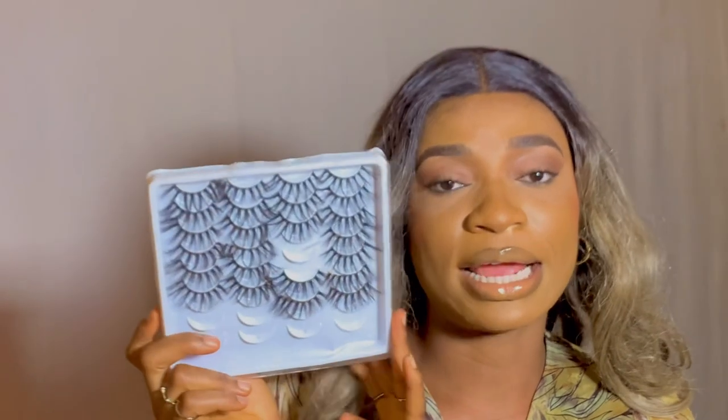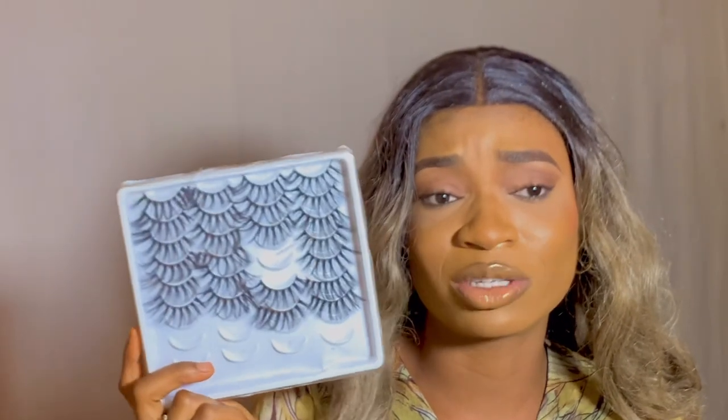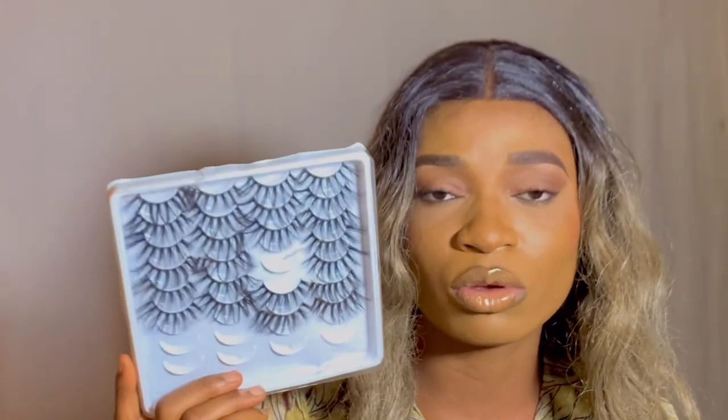AliExpress also has very good eyelashes. The lashes I fixed for this look cost me 1,300 Naira on AliExpress. If you go to a big mall or online store, those same lashes will cost you 5,000 Naira or more. Sometimes you see five lashes for 5,000 Naira — that's 1,000 each. AliExpress is the way to go for affordable lashes.